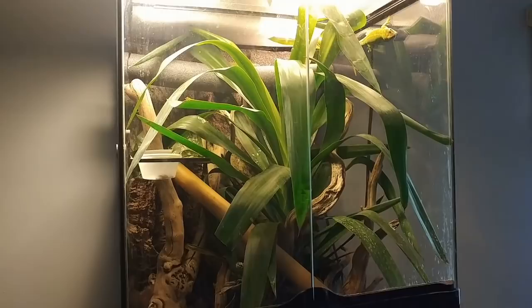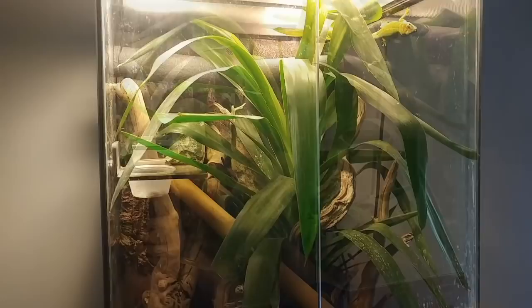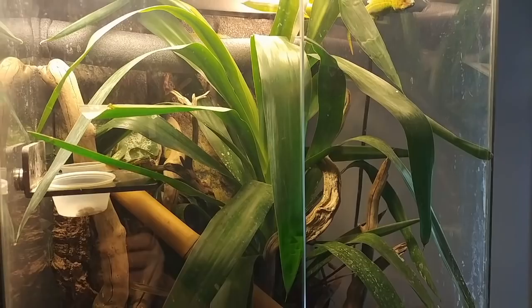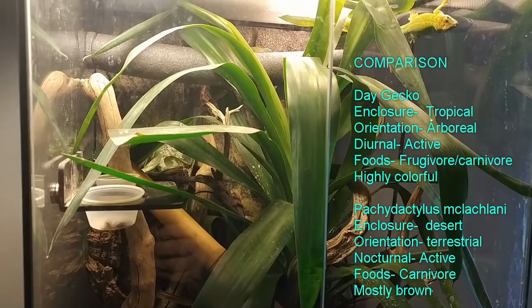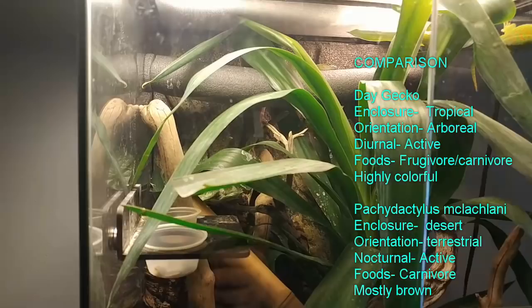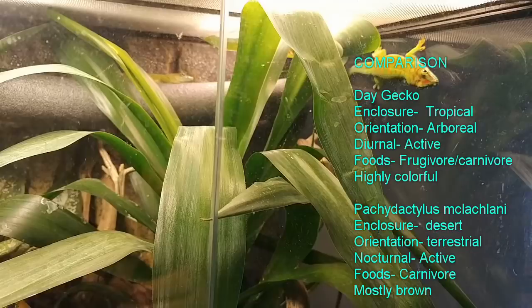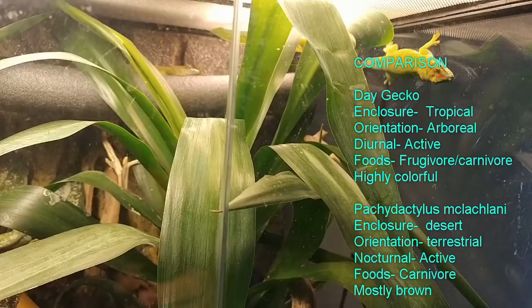You might be wondering why I'm going upstairs — welcome to our giant day gecko tank. This is not Pachydactylus mclachlani. I wanted to show this enclosure because it is exactly the opposite of what we'll see next. These day geckos are always out; the setup is more humid and tropical with higher hide areas. The day geckos enjoy time on top of the enclosure and are beautifully colored with lots of green and red.